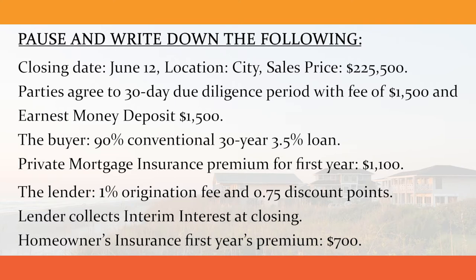The buyer will utilize a 90% conventional 30-year 3.5% loan. Private mortgage insurance premium for the first year is $1,100. The lender is charging a 1% origination fee and 0.75 discount points. The lender will also collect interim interest at closing.